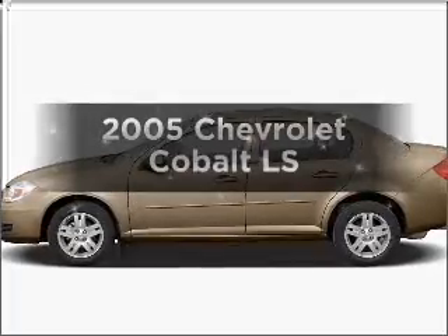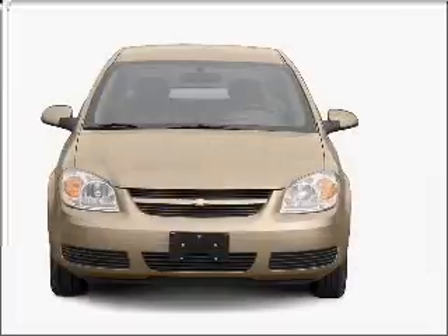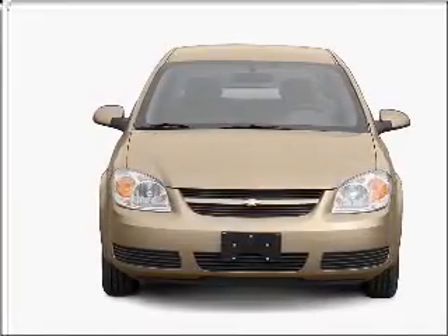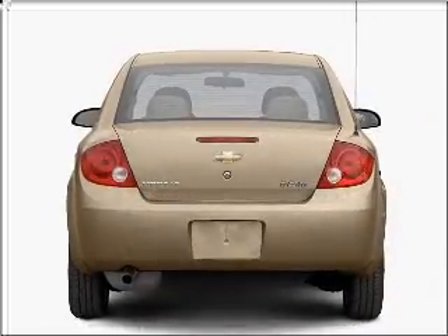Get noticed in this 2005 Chevrolet Cobalt. If you're looking for an automobile with great attributes, look no further. With an efficient four-cylinder engine connected to a smooth shifting transmission, premium wheels give a more luxurious look.